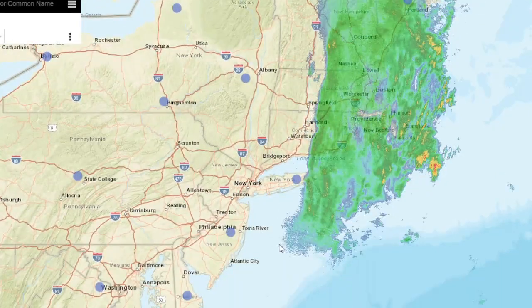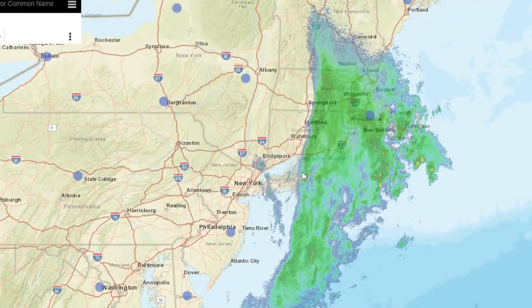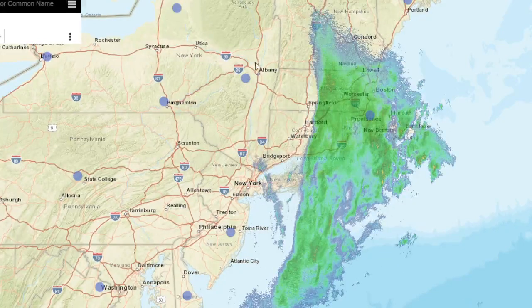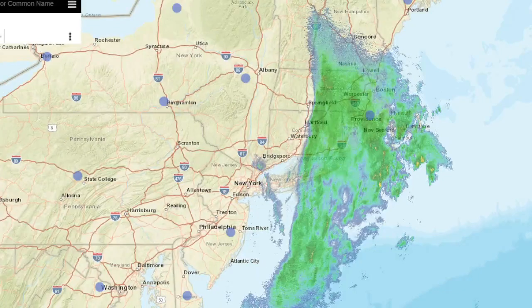You can see the rain is finally starting to move out. Let's show this radar — you can see the rain finally moving out, still some lingering sprinkles around. Had a lot of trouble getting rid of the rain today — a very slow-moving front.